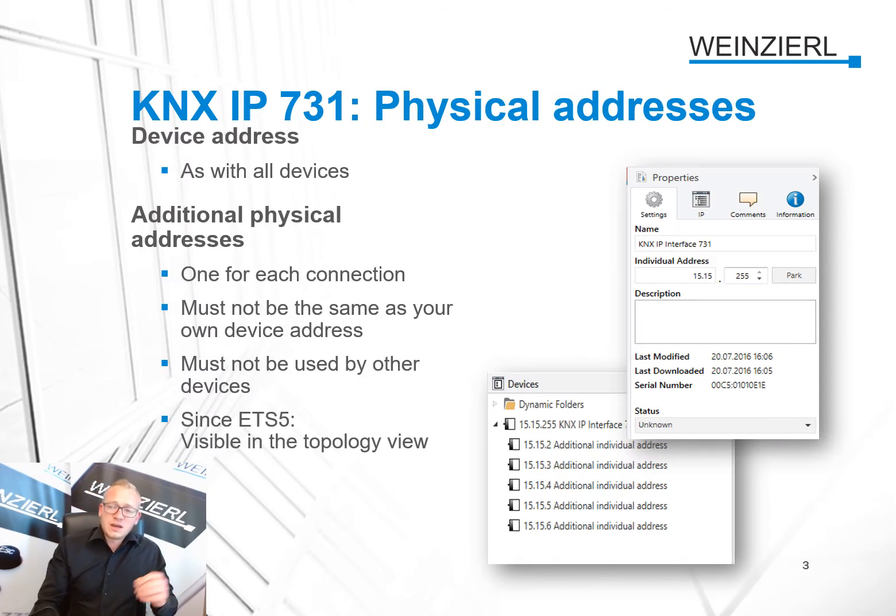Regarding physical addresses: the device address is assigned as with all devices. Additionally, a physical address is assigned for each connection, and it must not be the same as the device's own address. It is also not allowed to use an address already used by other devices. Since ETS5, these addresses are visible in the topology view.